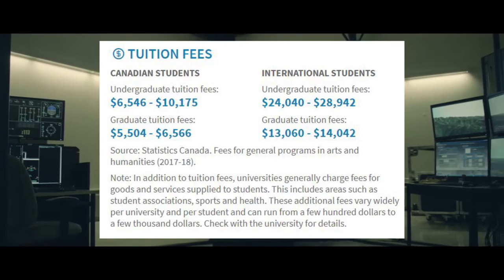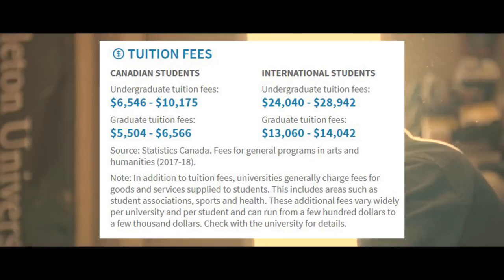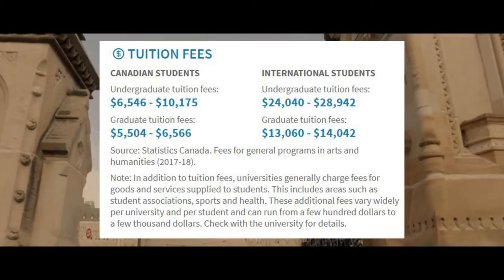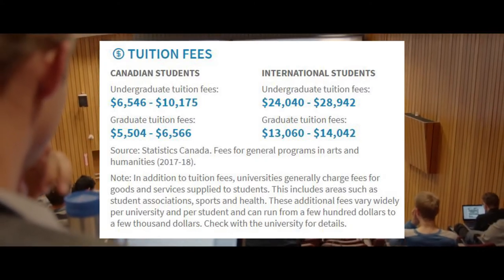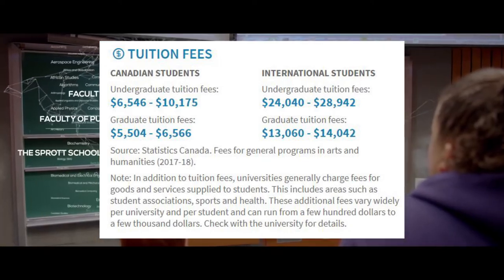If you're an international student, you have it coming for you. For international students, your undergraduate tuition fees go from $24,000 all the way to $28,000. And if you're a graduate student and you're not being funded by the school, your fees go from $13,000 all the way to $14,000.